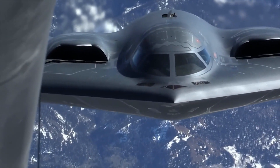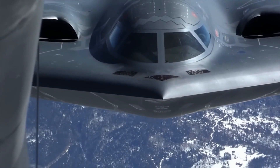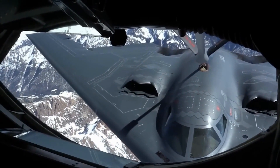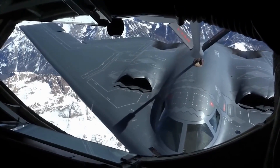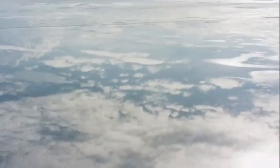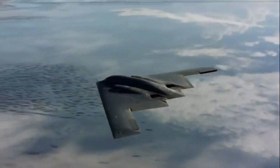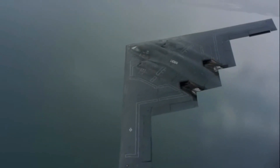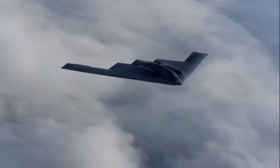The B-2's design also considers the psychological strain of long missions. The sleeping area, while small, allows one pilot to rest while the other flies, ensuring both remain vigilant. The inclusion of a toilet — a rarity in military aircraft — speaks to the practical needs of the crew. It's not just about flying; it's about surviving and thriving during extended operations. The B-2 also incorporates oxygen systems and pressurization designed to keep pilots comfortable and safe, reducing the risk of hypoxia and other altitude-related issues.